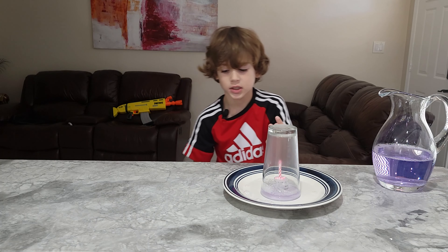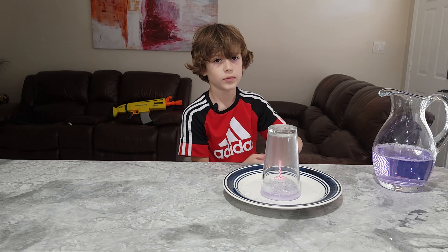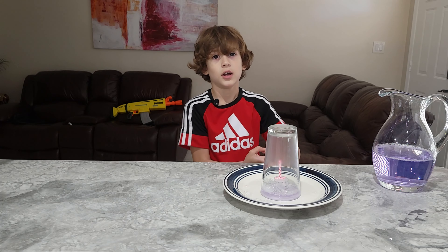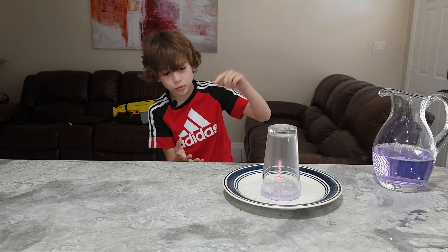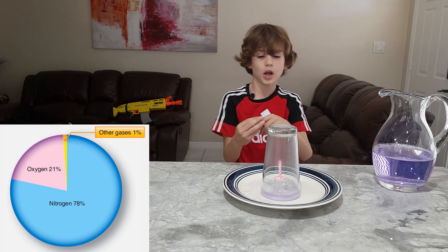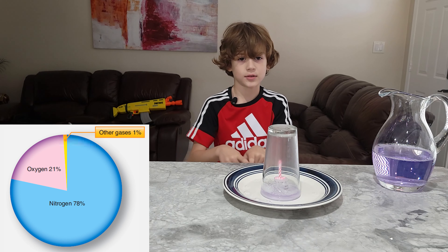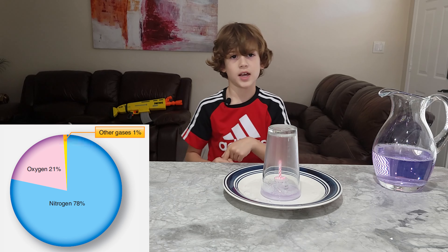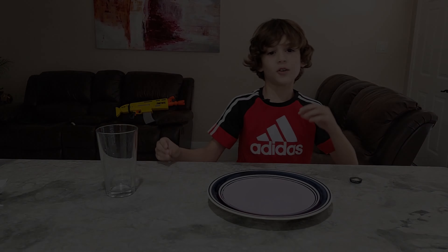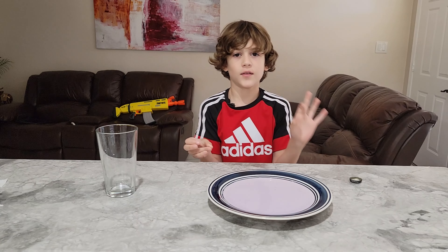The three things a fire needs to start and keep going are oxygen, fuel, and heat. There's 21% oxygen and 78% nitrogen and 1% other random gases in air. So guys, we're gonna be doing the same experiment using different fuel.